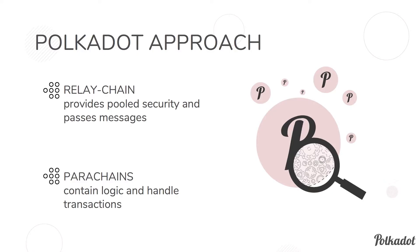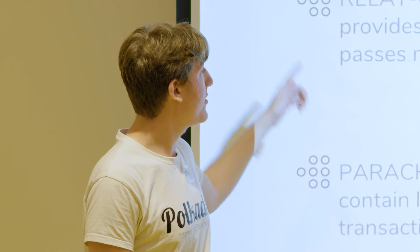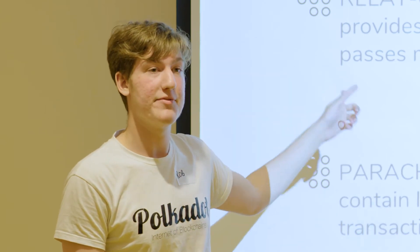We say let's have a relay chain that provides the consensus and pooled security, which fragments out all these different state transition mechanisms — whatever you could think of. These are stored within the parachains. Furthermore, parachains need to pass messages amongst themselves. Imagine the current issue of passing a transaction between Bitcoin, Ethereum, or Zcash — that's quite a hard problem. So Polkadot allows messages, transactions, or arbitrary data to be passed between parachains, with the relay chain providing pooled security for those messages.